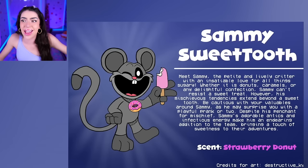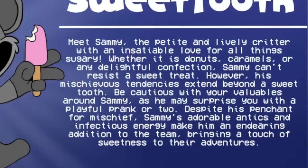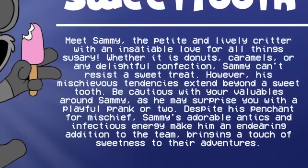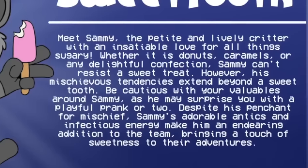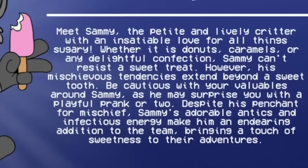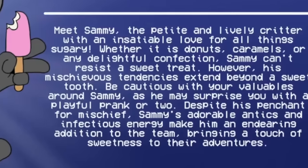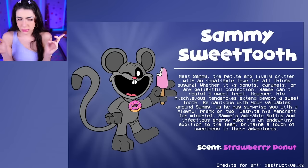Sammy Sweet Tooth - a petite and lively critter with a love for all things sugary! Whether it's donuts or caramels, Sammy can't resist a sweet treat! But be cautious with your valuables around Sammy, as he may surprise you with a playful prank. Wait a second, is he gonna steal my stuff? Family, that is not a prank - that's called stealing!